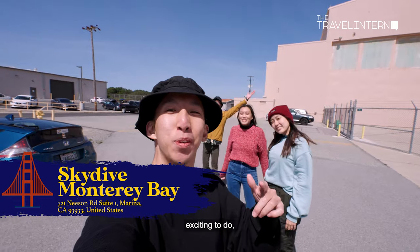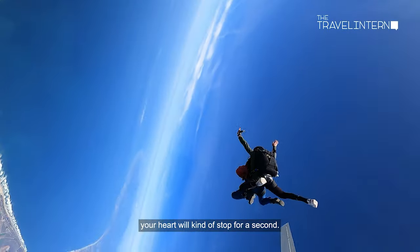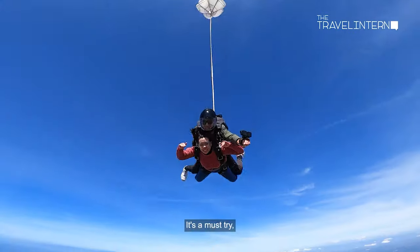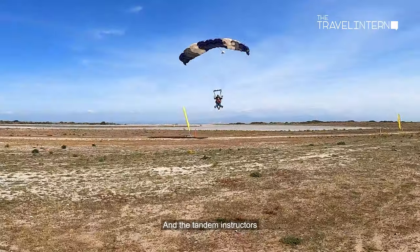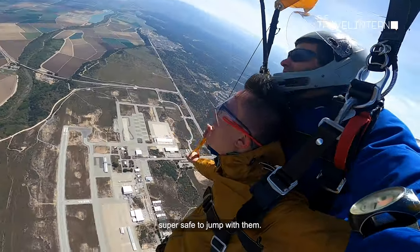If you're looking for something exciting to do, you can head over to Monterey Bay for a skydive. When you jump off the plane, your heart will kind of stop for a second. But after you get over the fear, you'll be treated to the amazing views of the Pacific Ocean. It's a must-try, especially if you're an adrenaline junkie. The tandem instructors were really experienced — they were really encouraging, which made it feel super safe to jump with them.